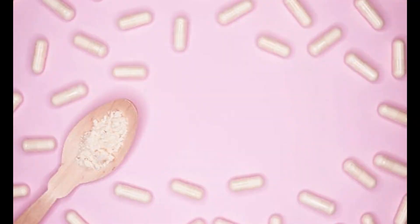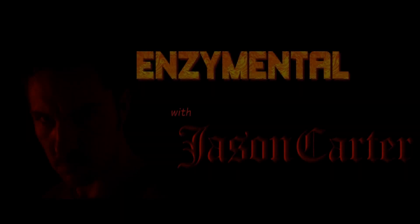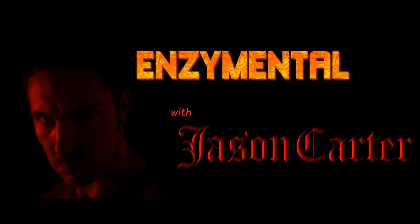You can find Lactoferrin on its own as a supplement, but I think it's best to get it in its whole food form. The richest food source of Lactoferrin is bovine colostrum. While there are dosage recommendations for colostrum, keep in mind that colostrum is actually a food, so you can really have as much or as little as you need. And if you're looking to strengthen the immune system, you should really be taking it regularly.